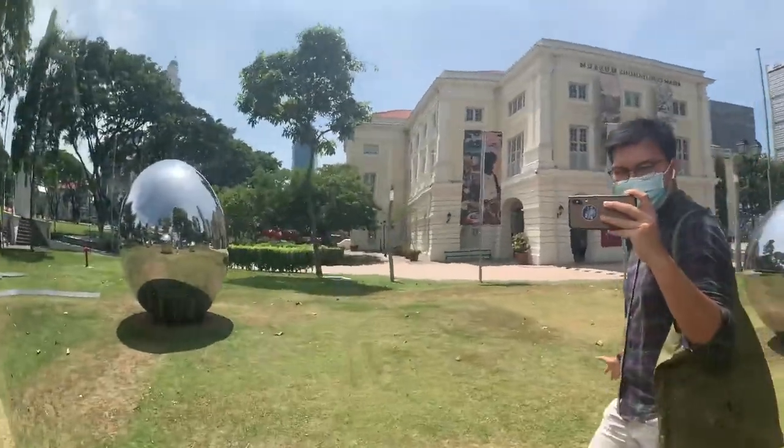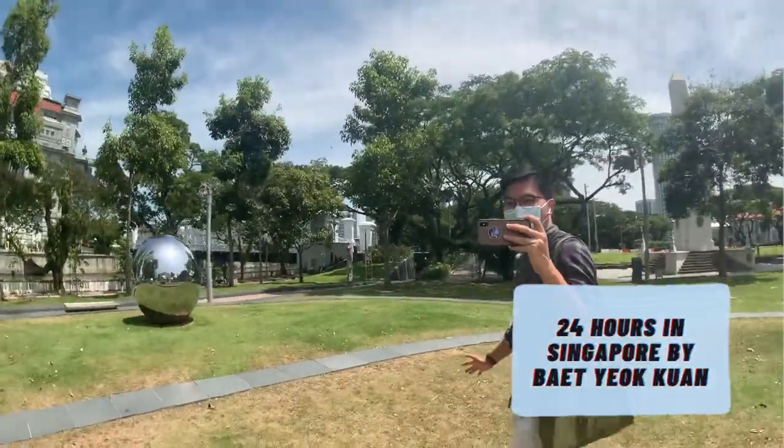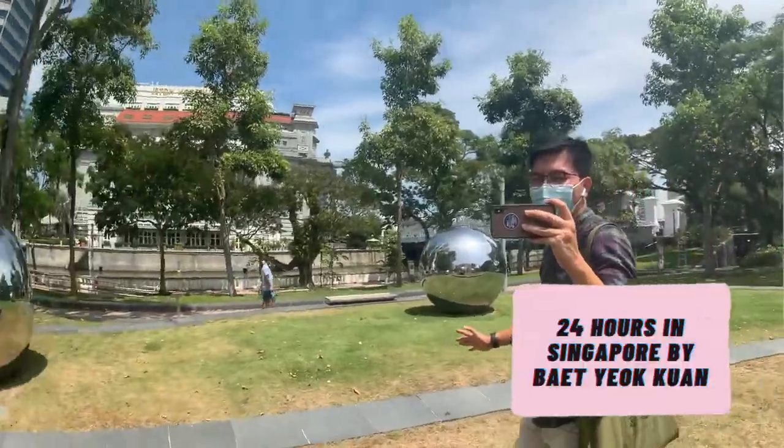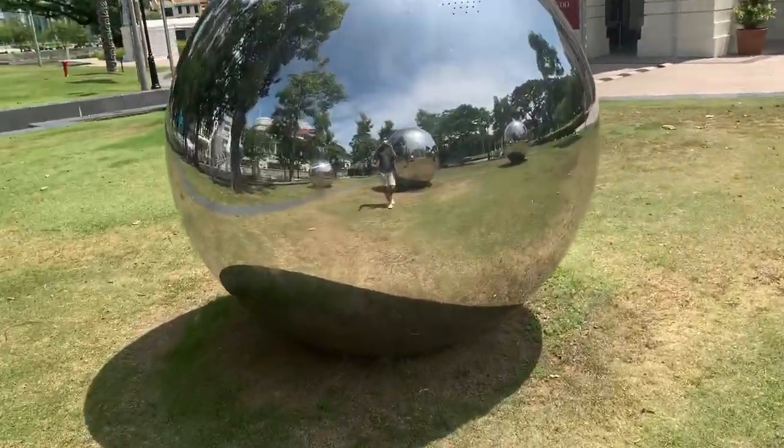As you cross over the bridge, the first thing that greets you are these balls of steel. It's called '24 Hours in Singapore' and it's actually done by an artist called Ben Yong Kwan. I kept turning round and round and actually got giddy — it feels like I'm on a carousel.